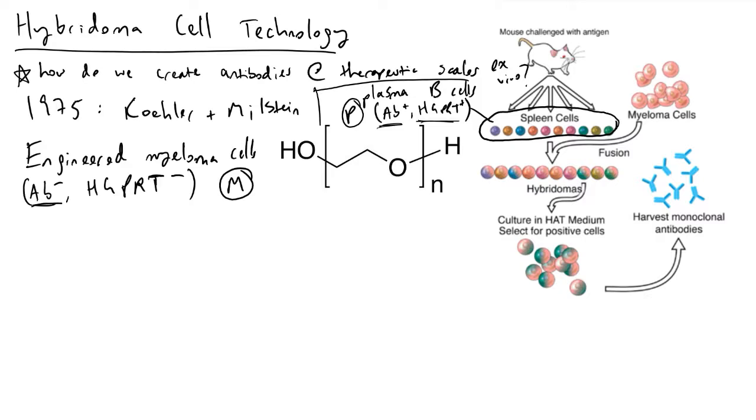In addition to that, they knocked out another protein or gene called HGPRT. HGPRT is a protein involved in something referred to as the salvage pathway for nucleotide synthesis.